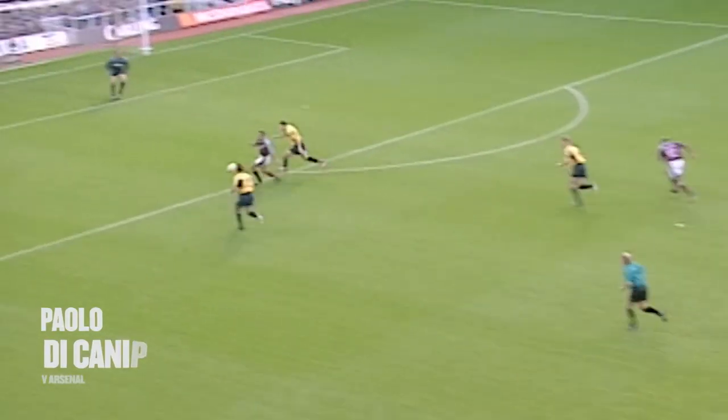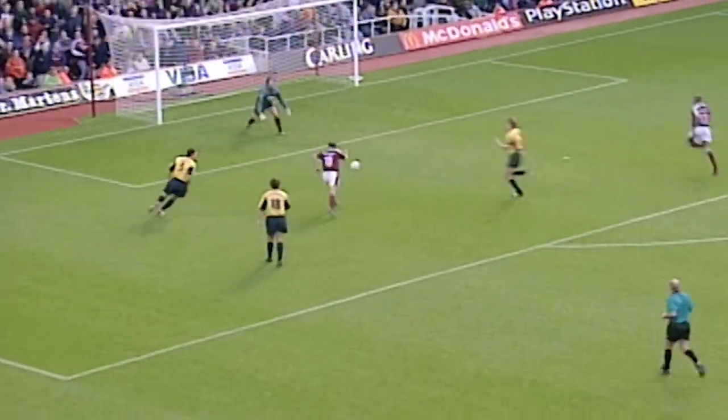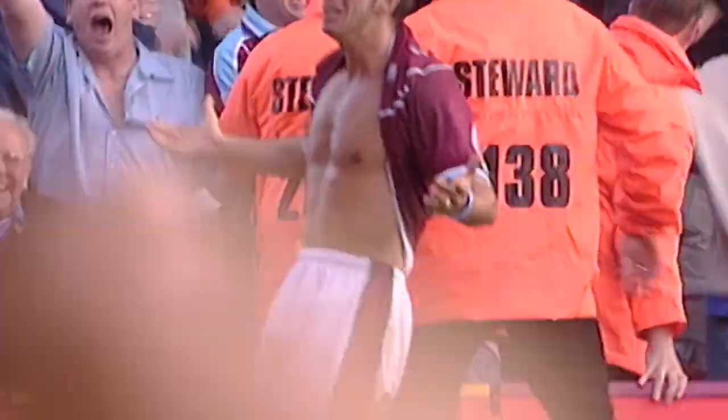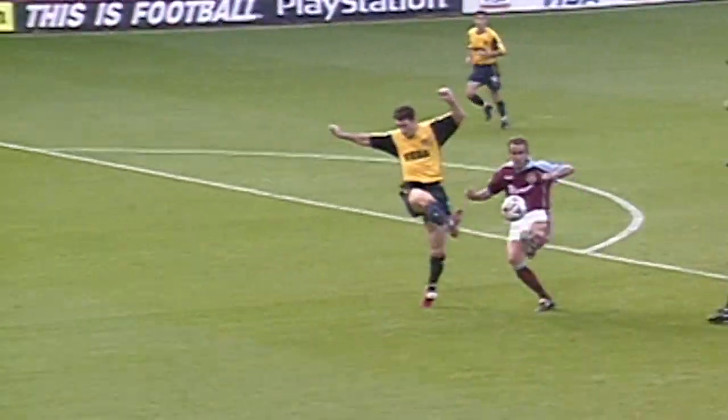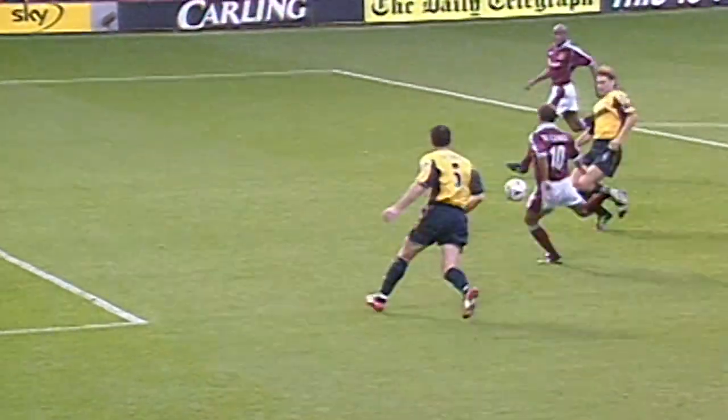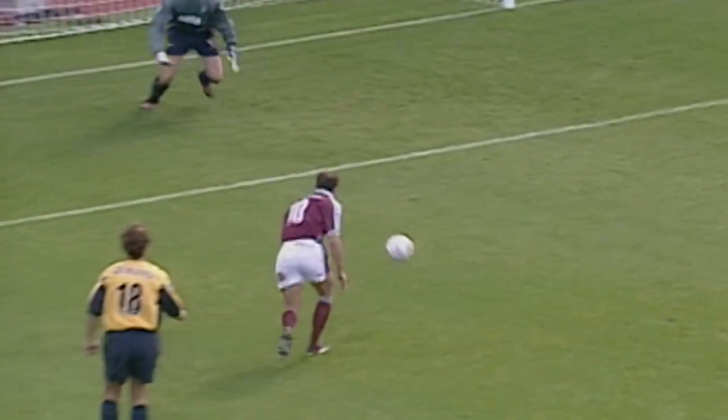Adams didn't really win it properly. Di Canio again — oh, what a goal! What a goal from Paulo Di Canio! That was class. That was class. A really cool, sumptuous strike by the man who was in so much hot water a year ago.